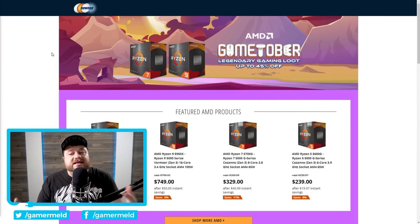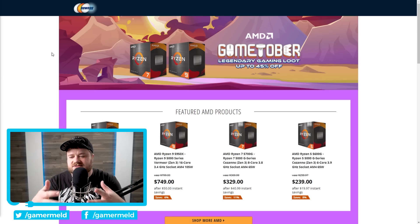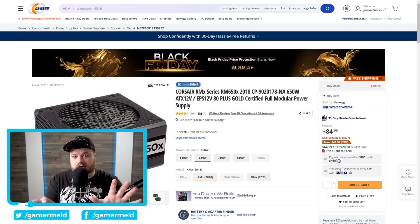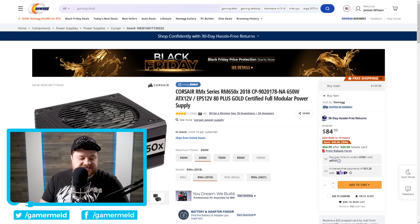First up, Newegg is continuing their GameTober event right now. The reason I like to highlight some of these is that gamers obviously have a really hard time getting GPUs and finding hardware at reasonable prices, so any time we can save a little bit of money, it's a help. Moving on to one of the first pretty decent deals, we have the RM650X from Corsair. Corsair makes some of the best PSUs in the industry. This is a 650W modular unit, and it is $84.99.